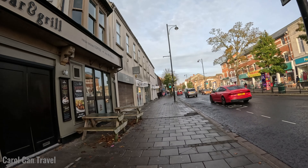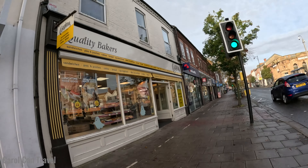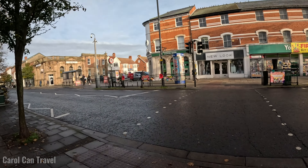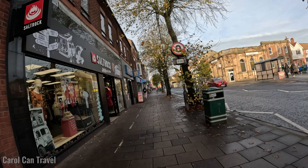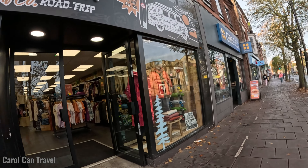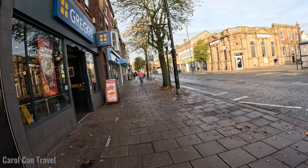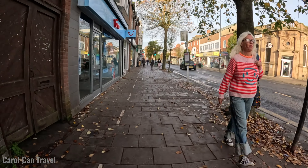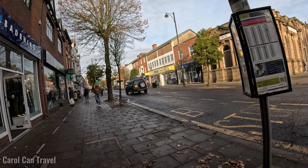I must say I like the street furniture in Skegness — impressive. St Paul's Church. And this is my first sighting of a bicycle parking area. There are street lights and the colour starts to change from here.